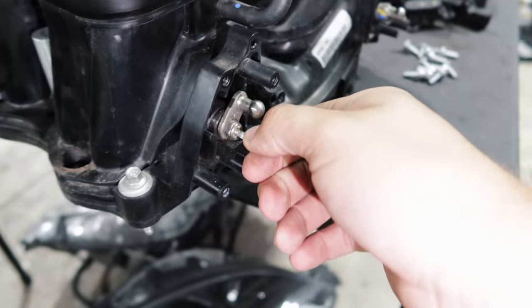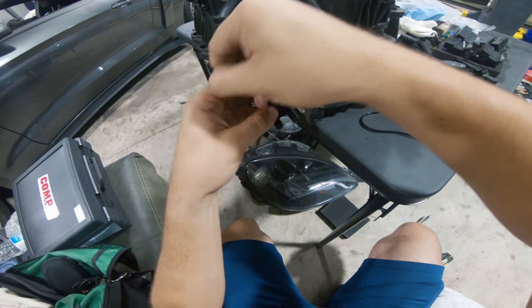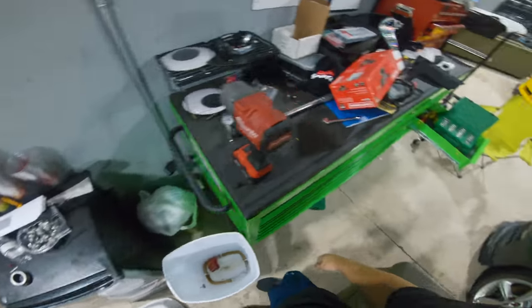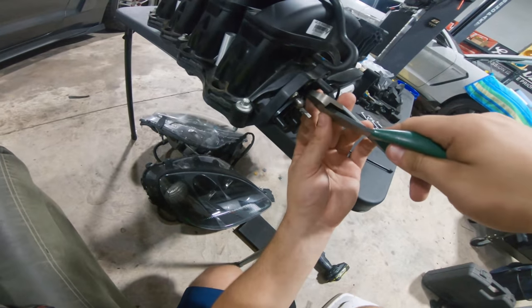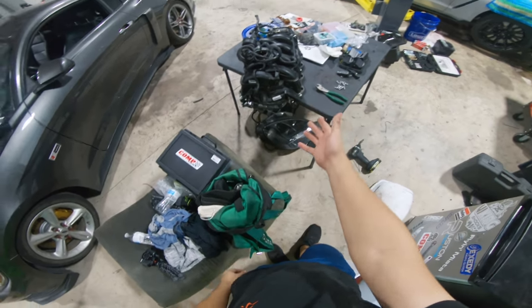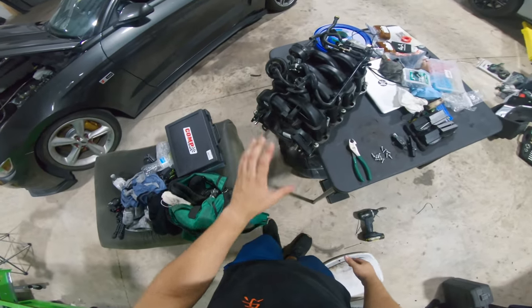You zip tie this open — plain and simple. I know it seems really primitive, but that's what you do. So we're going to open up both of these and zip tie them down. First time I saw this and heard someone talking about it, I was like, no way — there is absolutely no way. But seriously, that is what you do. A lot of companies sell little block-off plates which a lot of people do buy, but they're like $60 and they essentially do the exact same thing that these few-cent zip ties will do. Now that both IMRCs are opened up and zip tied in place, you can dispose of all the removed hardware once you're done.